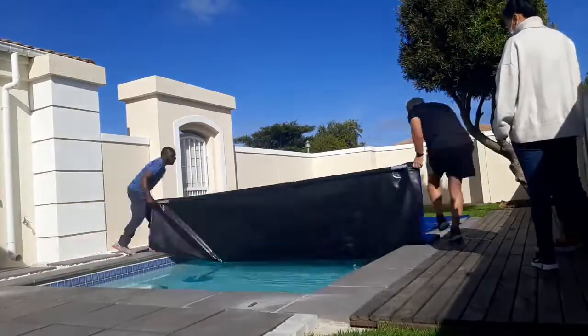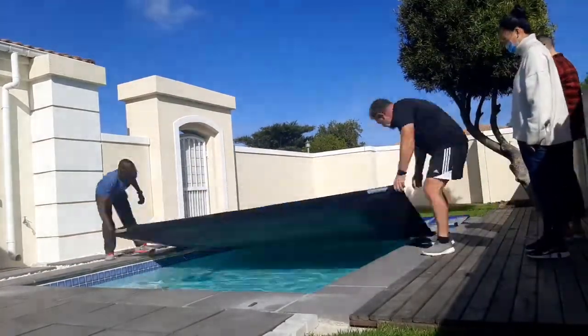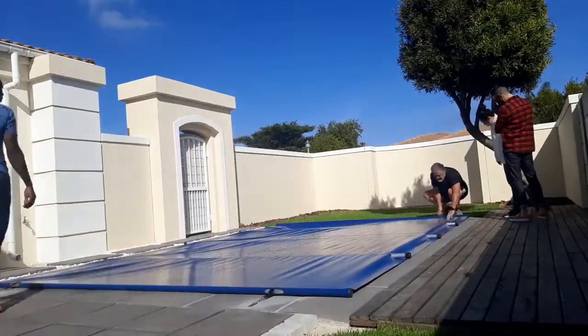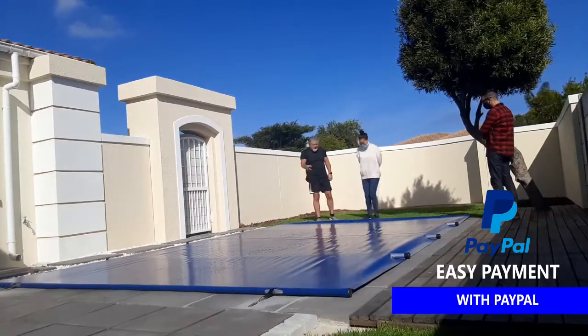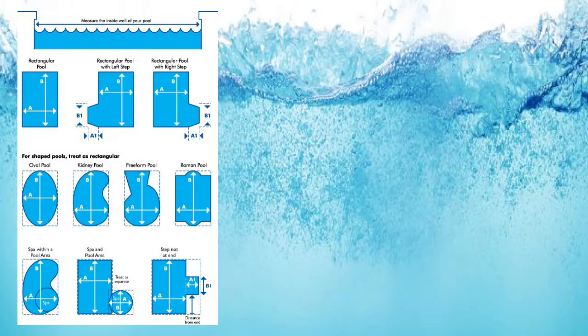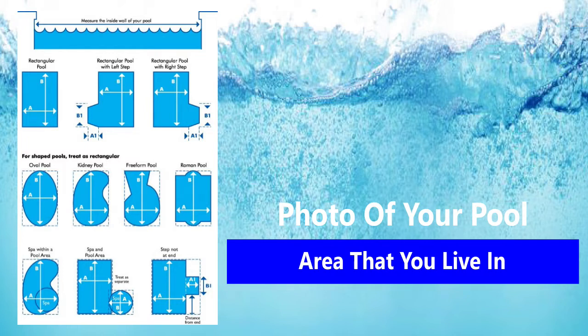The manufacturing time and shipping take approximately 15 working days after payment reflects in our account. To process a quote, we will need accurate measurements and photos of your pool, as well as the area where you are located. We are also happy to give you references from customers in your area.